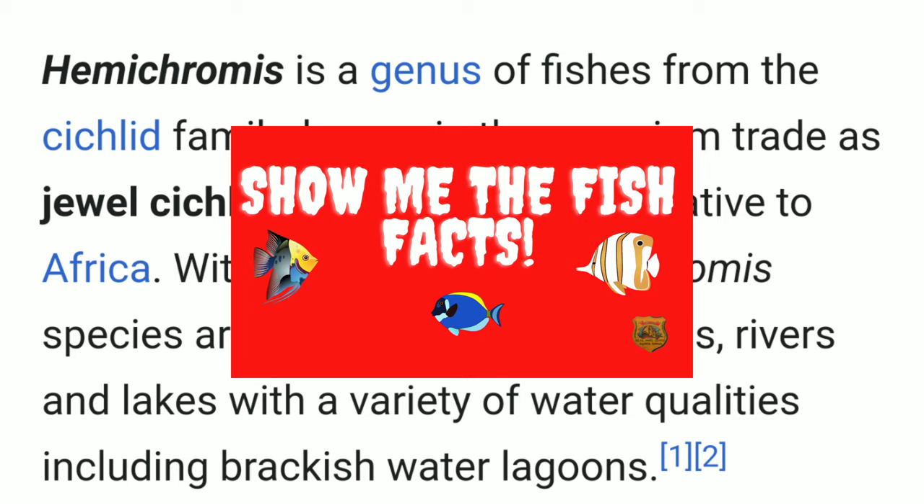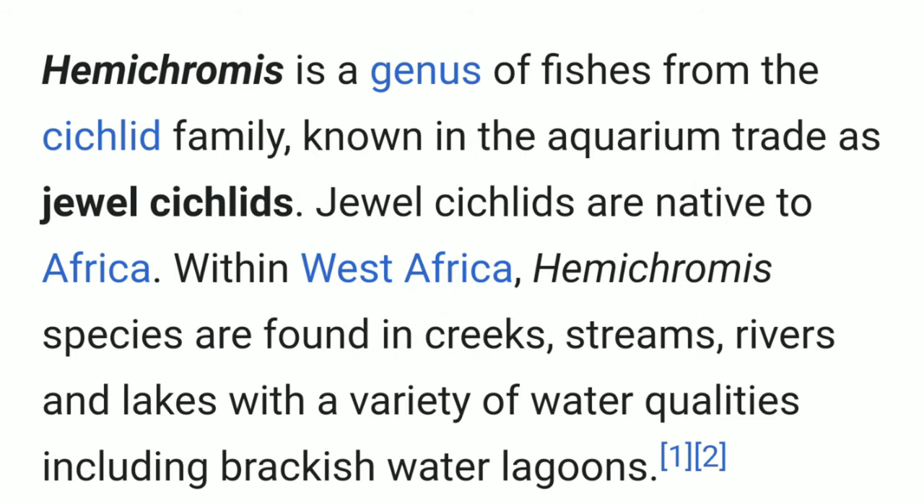Little-known fish fact: most fish species found in creeks and streams are some of the toughest, hardiest fish on the planet, and they usually display a lot of coloration due to the distance between the sunlight and the surface of the water they are living in. This is the main reason why this fish is number five on my most versatile dither fish list.